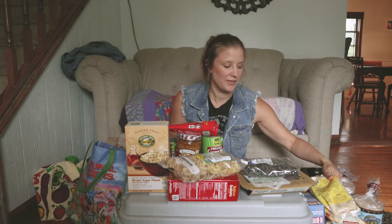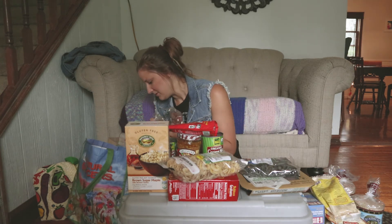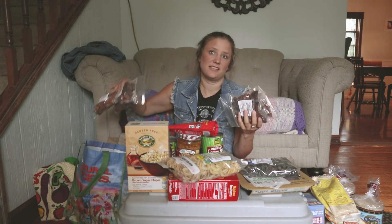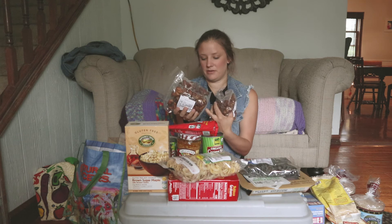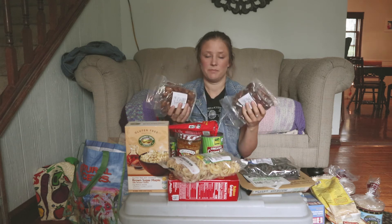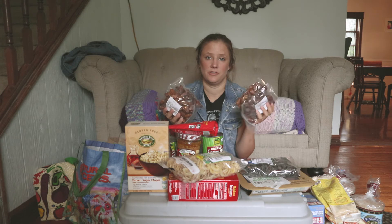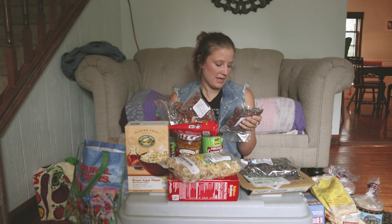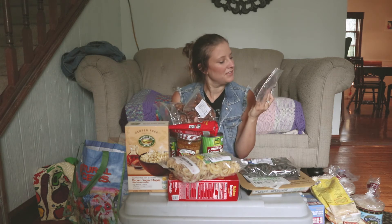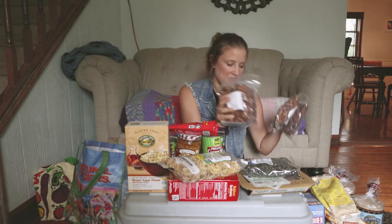We got garbanzo bean flour for making French toast, which we'll hopefully be eating after we finish filming. We have tons of dates here — four packs. I'm going to be making date balls, which is a big thing in our house, great for camping or in between work and the gym. We have some Hawaiian ones and some Medjool dates.